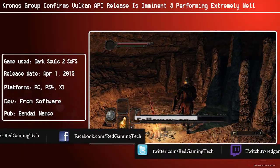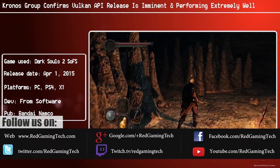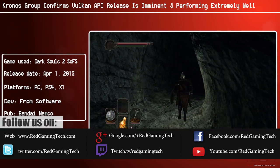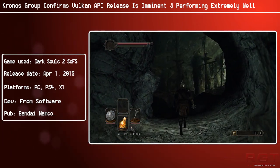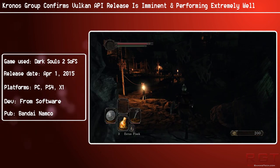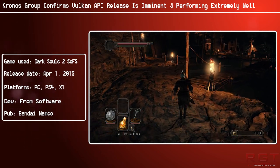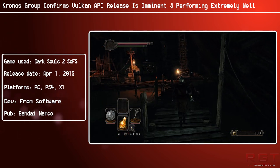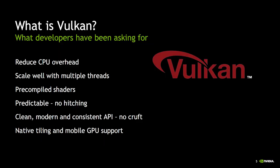Ladies and gentlemen, after quite a lot of silence, we finally learned that the Vulkan API is almost ready for release. The final polishes are being put on the API and version 1.0 will get a first official release in the not-too-distant future. DirectX 12 will have an official competitor, and it shall be glorious.